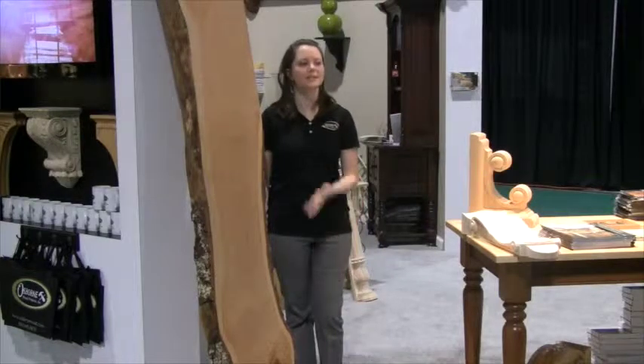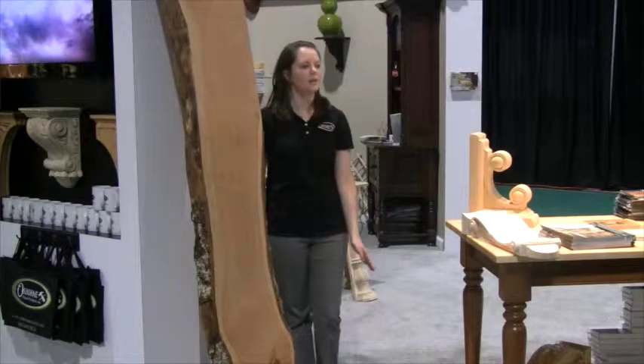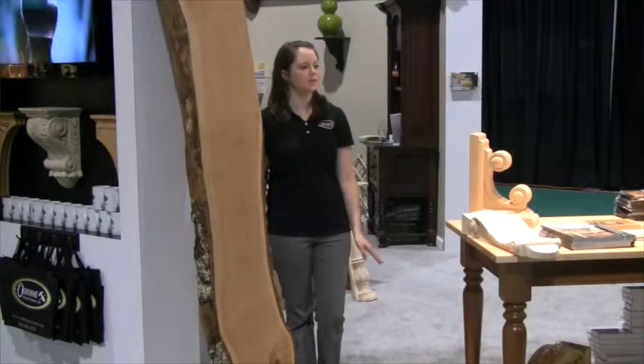Another new and exciting product that we have at Osborne Wood Products is our live edge slabs, much like this one. They come in four different wood types: cherry, walnut, maple, and oak. They're available on our website so you can see sizing and dimensions for each of them. They're perfect for table tops, bar tops, counters, and also mantles and shelving.